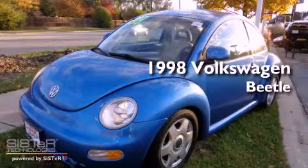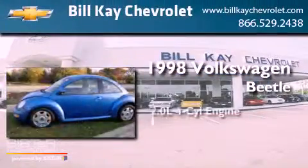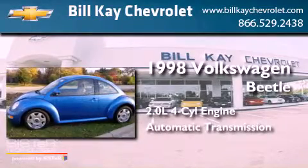This is a 1998 Volkswagen Beetle. It has a 2.0-liter four-cylinder engine and an automatic transmission.